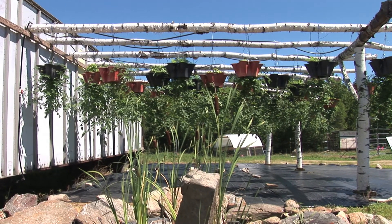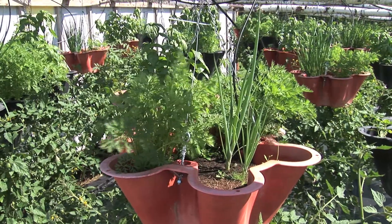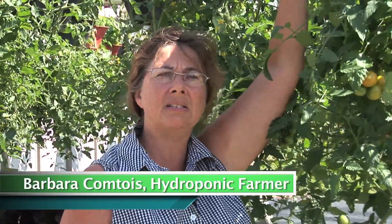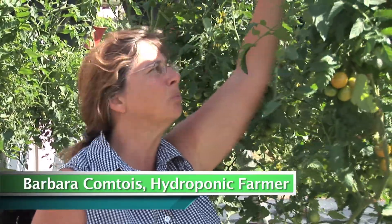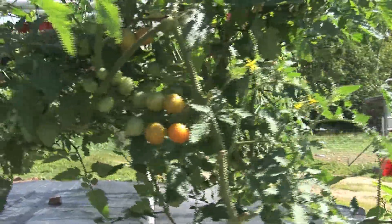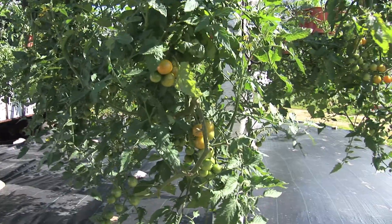We grow our tomatoes upside down. It saves a lot of time for us and it gives us space on top. On top of them we're growing bunching onions and carrots, basil and some borage to help keep the hornworms away. It makes it easier to prune and to monitor the plants, and it's definitely much easier for picking.